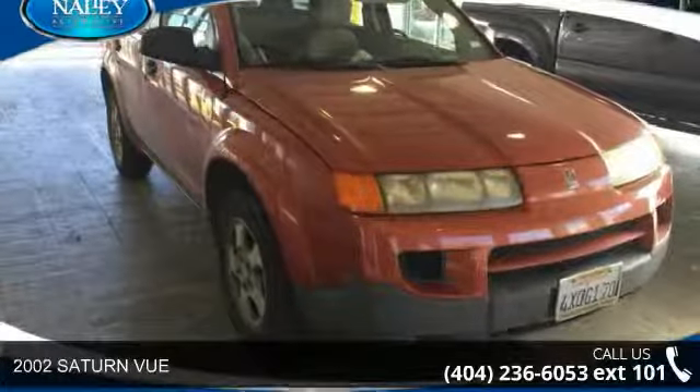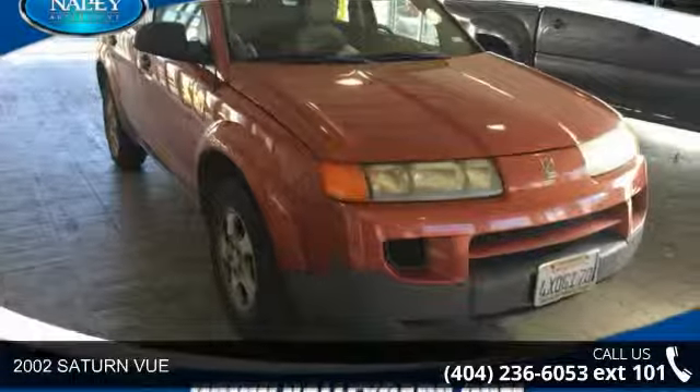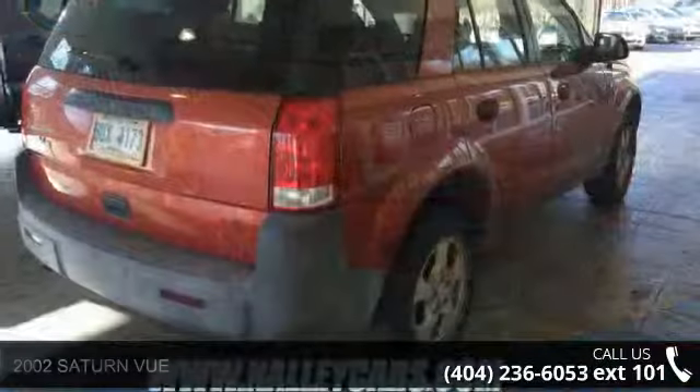Step into the 2002 Saturn Vue. If you are looking for an automobile with great features, look no further.